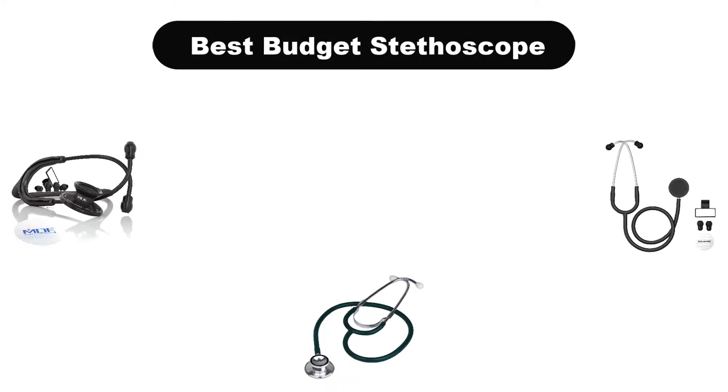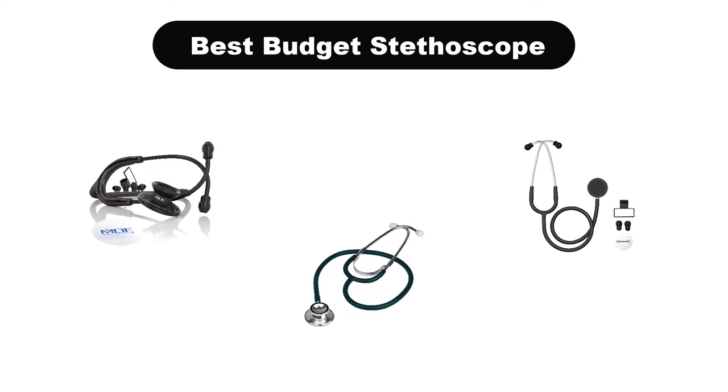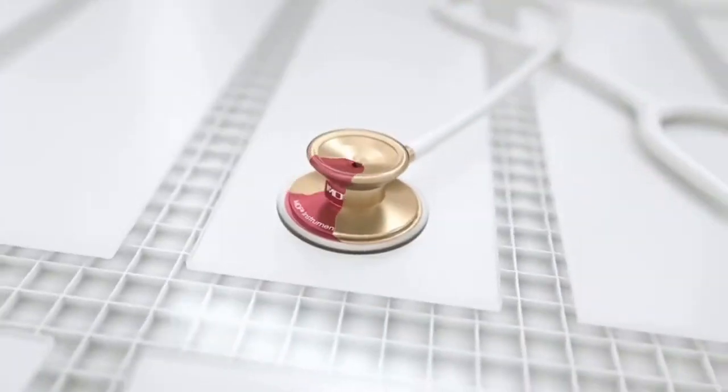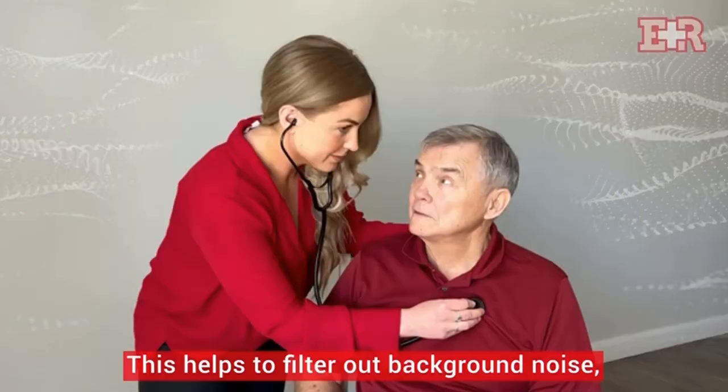Hello viewers! Today, we are going to cover the 5 best budget stethoscopes in the market, which are the best for you considering some unavoidable factors that you might miss out without watching this video. Here, we are going to give you an impartial review to help you out to find the best from a plenty of irrelevant products.